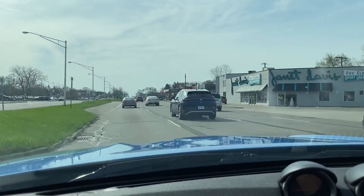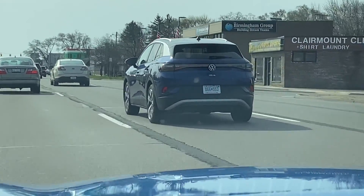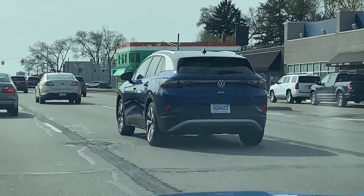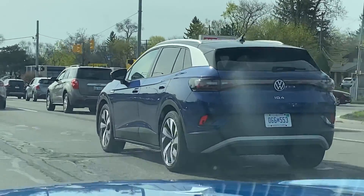There it is! The new Volkswagen ID.4. I don't know if you can hear me because my car is absolutely loud. Oh wow, that's... Actually, it's really cool in person. It's much better than I thought it was going to be. Wow, let's see if I can get closer. Damn! That's pretty sick.